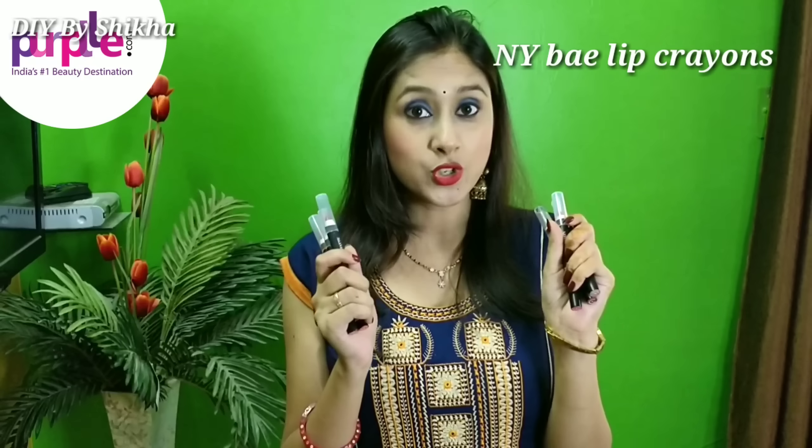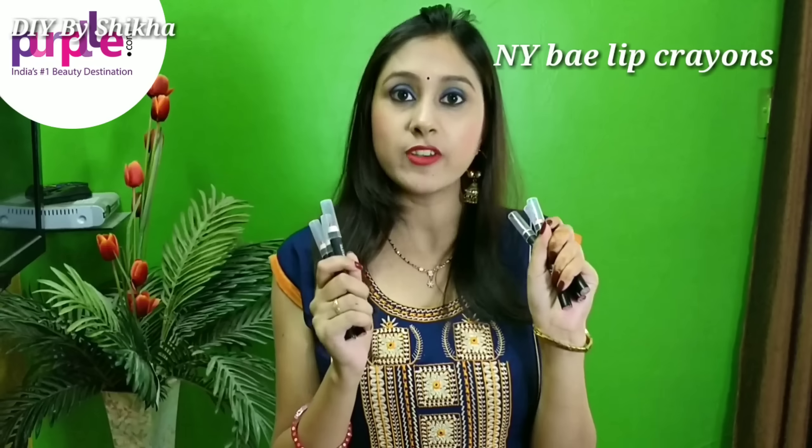Today I have these NYB lip crayons which I have got from purple.com. NYB lip crayons are exclusively available on purple.com for only 149 rupees. And now you will get 20% off, which brings it to 119 rupees.